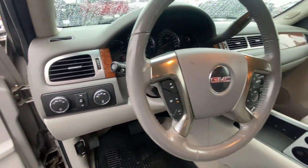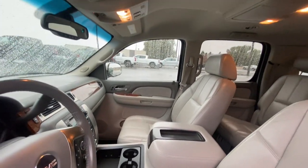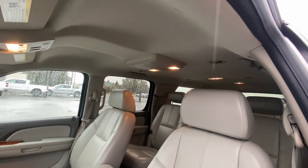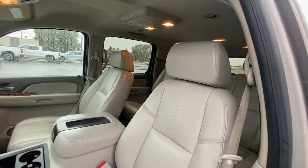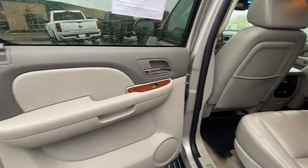Take charge of every adventure in this superlative Yukon XL. Come in for a fun and easy test drive — our team will make it the best part of your day. For more information, visit our website.